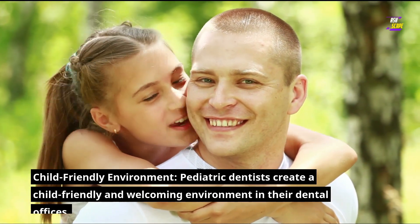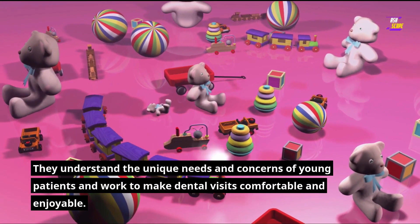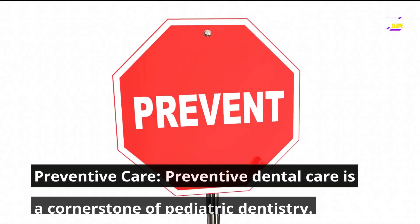Here are some key aspects of what a pedodontist does. Child-friendly environment: pediatric dentists create a child-friendly and welcoming environment in their dental offices. They understand the unique needs and concerns of young patients and work to make dental visits comfortable and enjoyable.